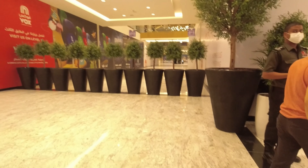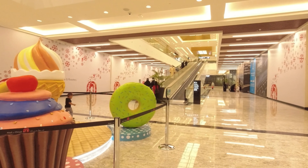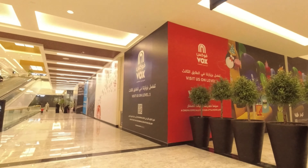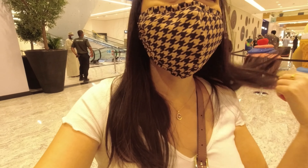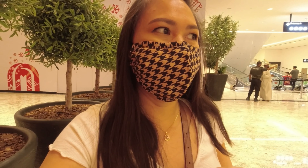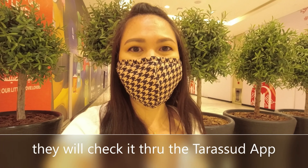As you enter the mall, the security will ask for your vaccination certificate. If you don't have it yet — like, because I just got my vaccine today — they will ask for your civil number. So make sure that you have your national ID with you so you can give them your civil ID number, and they will check it in the system if you have already received at least the first dose of the vaccine.